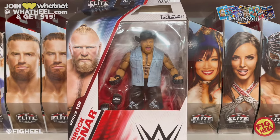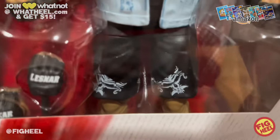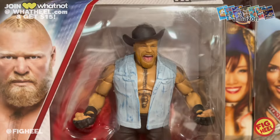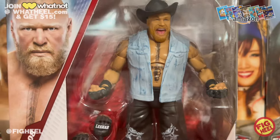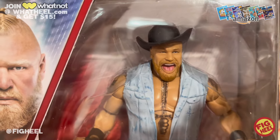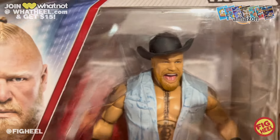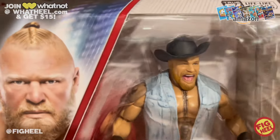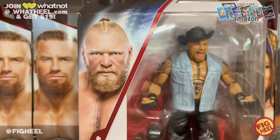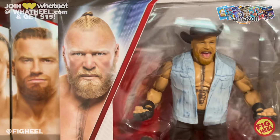Also picked up from Amazon Elite Series 108 Brock Lesnar — ordered it at night and the very next morning it showed up. He's got the modern day black shorts with the skull logos, the Lesnar gloves, doing that Lesnar pose in the package — which is probably exactly how I'll pose him. I love that acid wash denim jacket, all of his tattoos, the wide mouth screaming tongue visible head sculpt, and that old JR hat. Looks great. I'm super excited about this — I love this incarnation of Brock. However, I'm wondering if this is going to be the last Brock Lesnar Elite because of all the controversy and scandal going on.